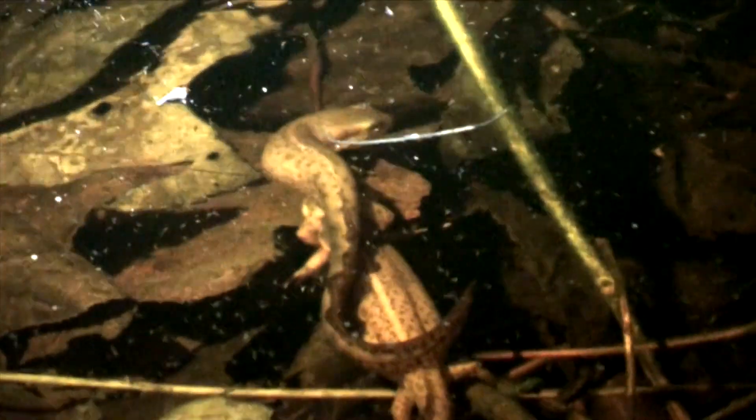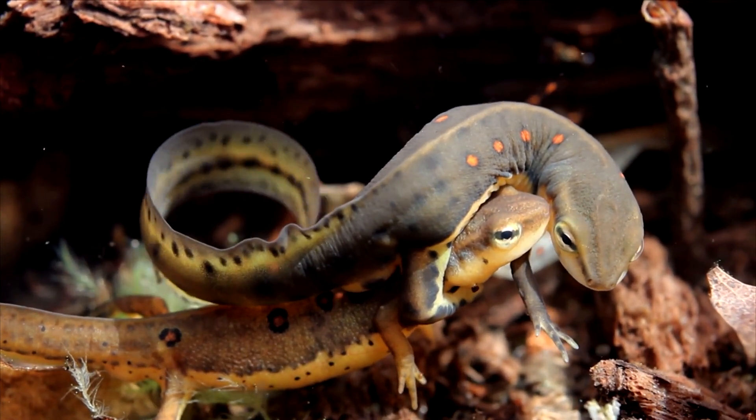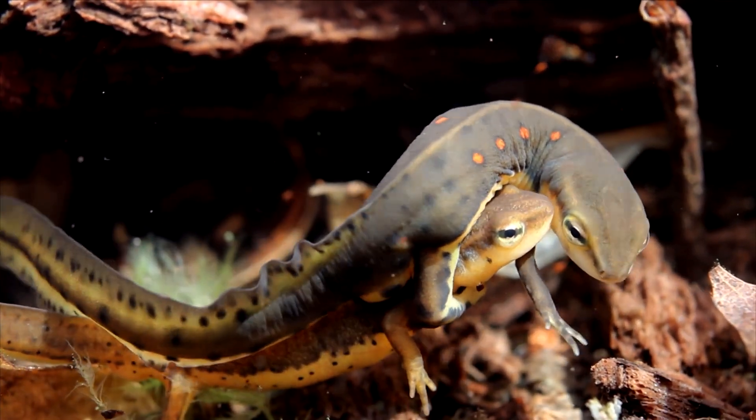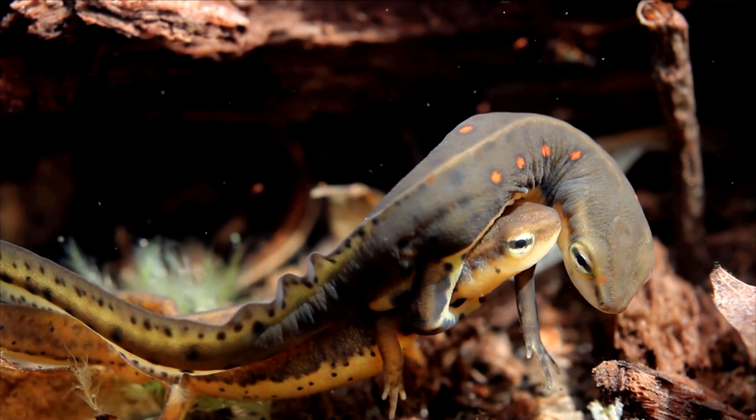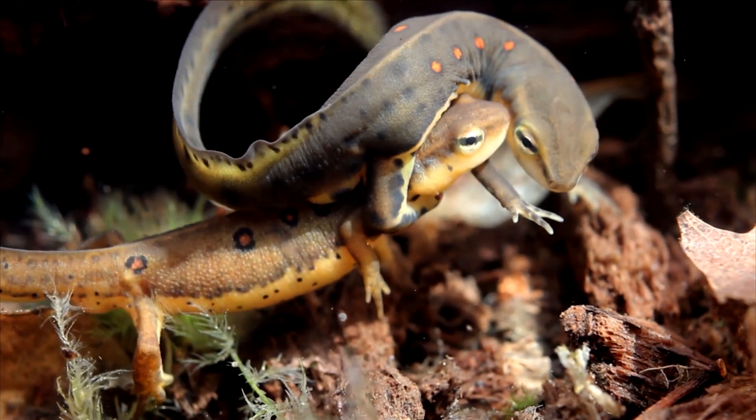Frogs are not the only species mating. Male Eastern Newts are using the pool to court eligible females. You see him fanning his tail? They use fanning pheromones to entice her. And if she is interested, eventually he'll drop a spermatophore — that packet of sperm — and then lead her over it, and she'll insert it into her cloaca with her hind legs.